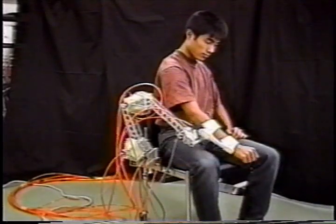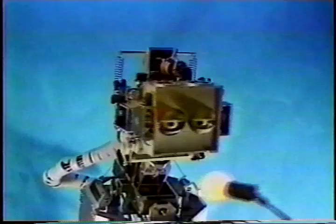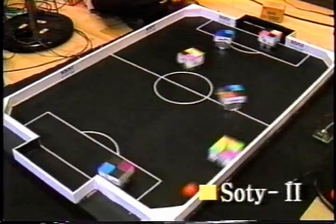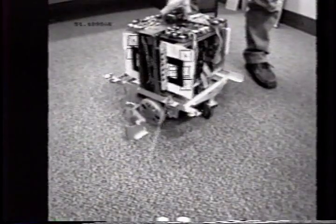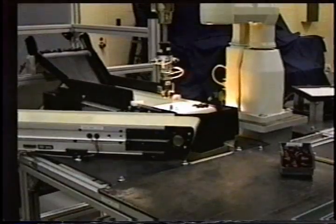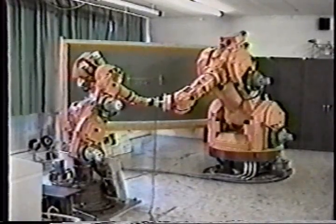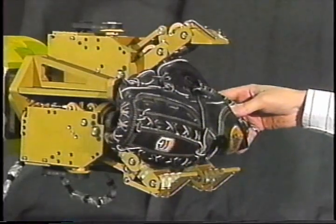Teleoperation, Rehabilitation Robotics, Humanoid Robots, Robots in Games, Mobile Robots, Manufacturing Automation, Manipulation and Control, Robotic Subsystems.